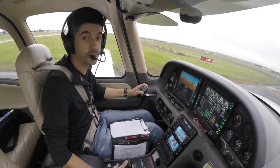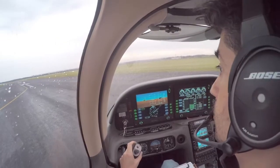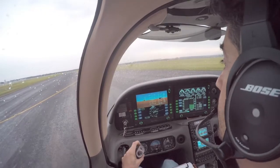Tango Delta Sierra, line up. Tango Delta Sierra, Tango Delta Sierra, clear to take off. Clear to take off, Tango Delta Sierra.